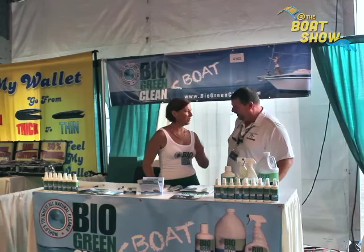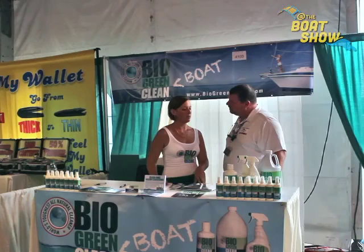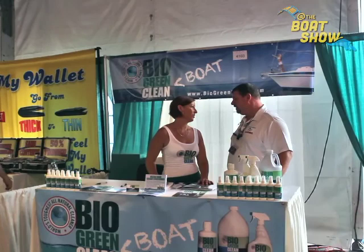Where did this idea come from? How long has it been around? This is actually a company that my dad started about 10 years ago. He broke into the household cleaning market first, and I thought, well, this is the perfect application. Now, are you guys boaters yourselves? Yes, absolutely. I live in Lake Placid, New York. There's tons of lakes — it's a beautiful place for boating. But, of course, here we are at Fort Lauderdale.